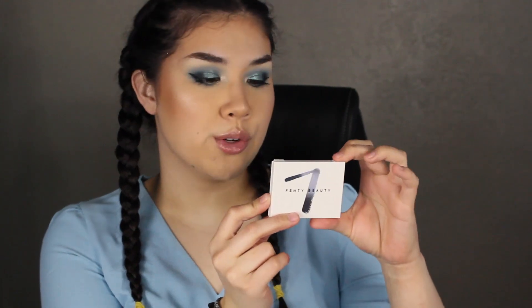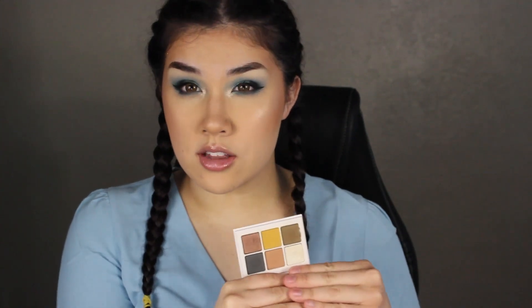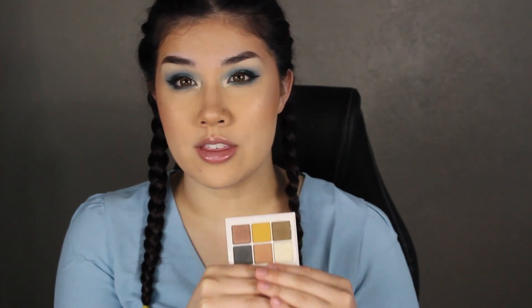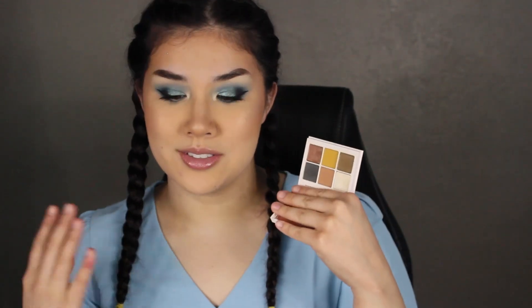Just look how beautiful they are — not chunky shimmers that give texture on your eyes, and they don't crumble. Palette number 10 goes to the Fenty Beauty Snap Shadow in the palette Cadet. I almost ranked it higher because of the color story, but I had to rank it lower because I prefer the formula of the other palettes more. It's matte-heavy — four mattes and two shimmers. It's a good everyday palette, very easy to toss in your bag, but I like the other ones a little bit more.